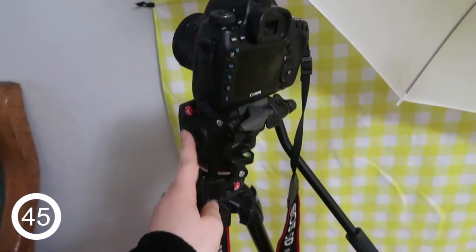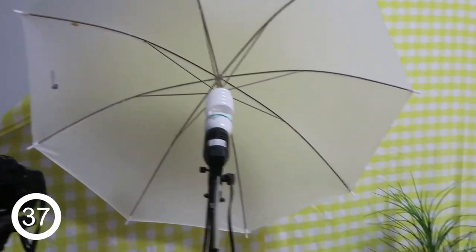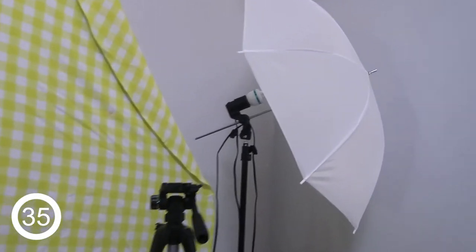For most filming I use this Canon DSLR and heavy-duty tripod, and then this vlogging camera that I'm holding now goes on this smaller tripod. I also sometimes use this umbrella light kit from Amazon.